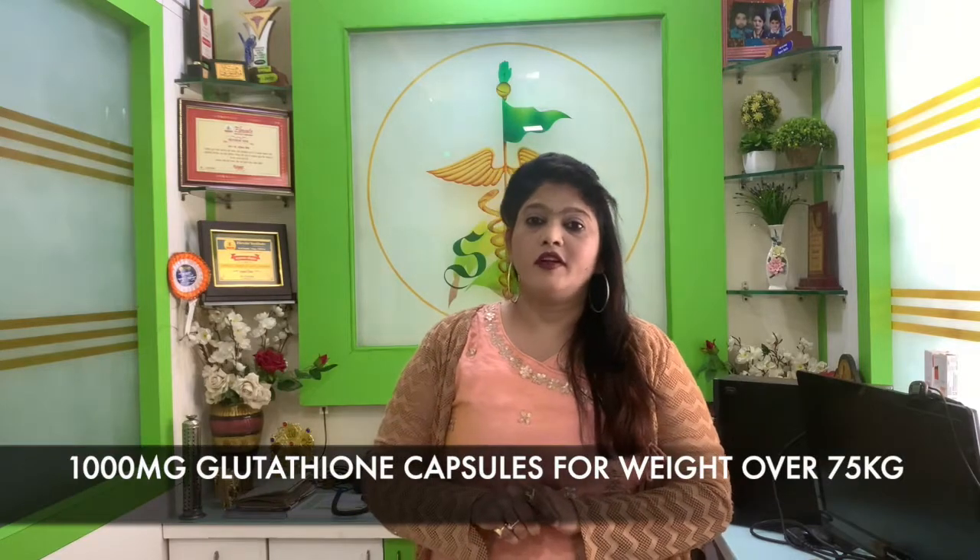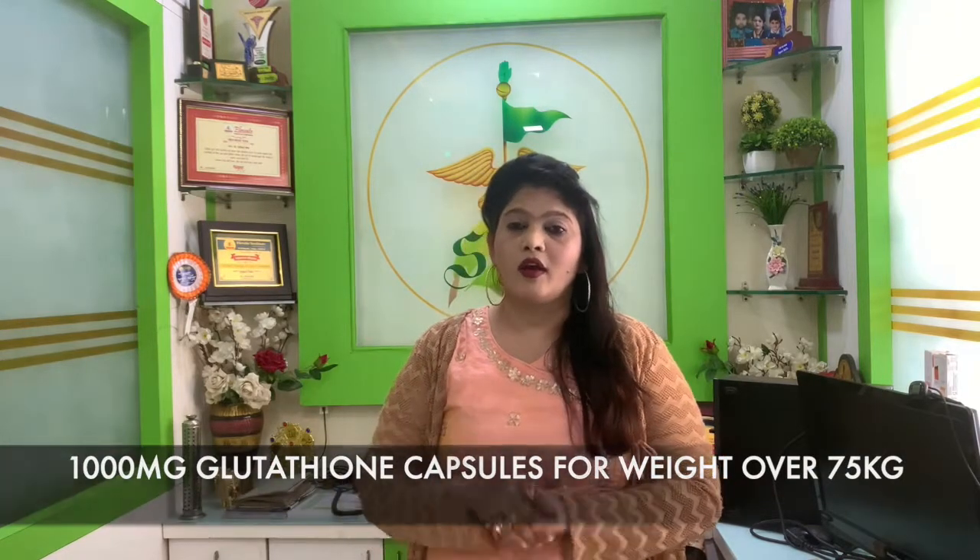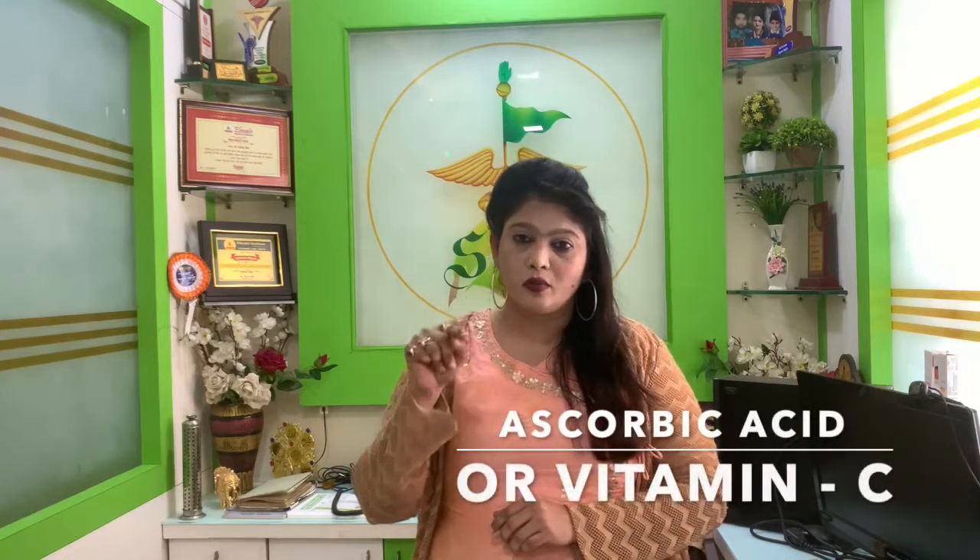If your weight is 75, you need to take 1,000 mg glutathione capsules at night. 5,000 mg should be taken in the morning and in the evening. With ascorbic acid, you have to take vitamin C every day.